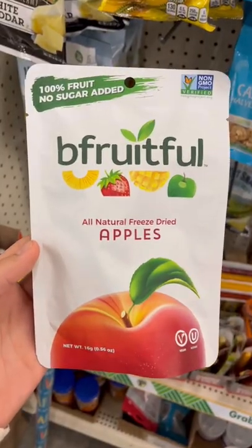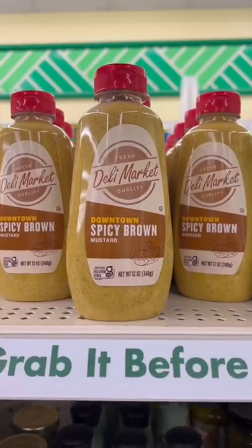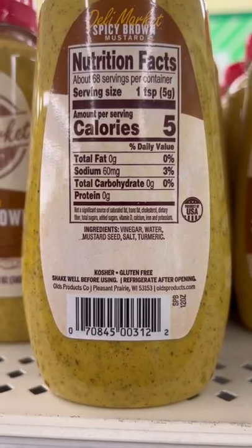I found this dried fruit that only contained apples, sardines and water, and that's it. Pretty random, but spicy brown mustard with really simple ingredients.